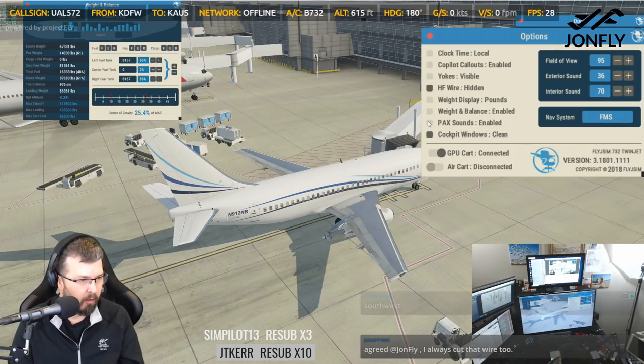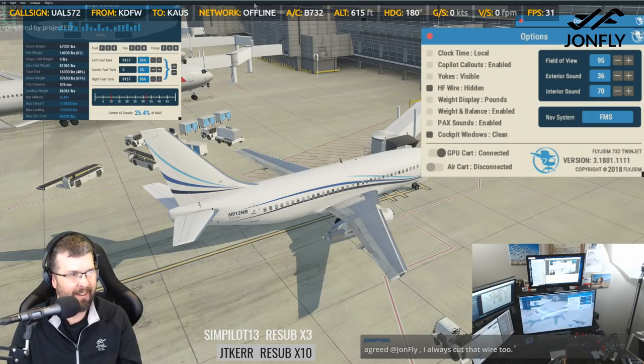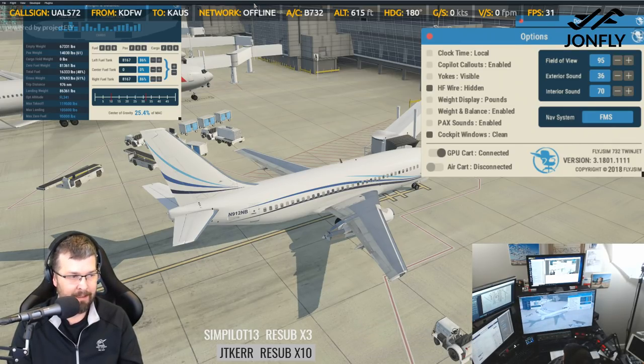You always cut that wire too? Yeah. Center of gravity is relative to the amount of Kraken on board and in glass, and how many rocks are in that glass.